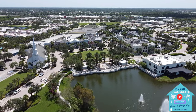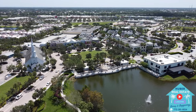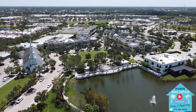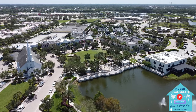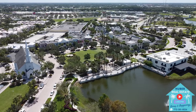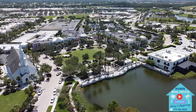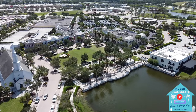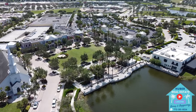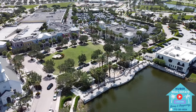Outside of Town Park, you're in the well-known master plan development of Tradition, where you are just minutes to shopping, dining, and the local Cleveland Clinic Hospital. You also have easy access to I-95 if you wish to go south towards West Palm or Miami, or head north to take a day trip to Orlando. There are so many fun activities and events held at Tradition Square, including the Sunday neighborhood market, Food Truck Fridays, and seasonal events that make this a small-town feel and a great place to call home.